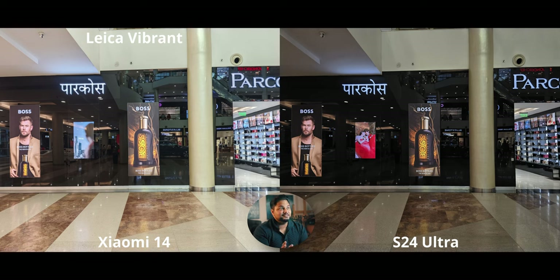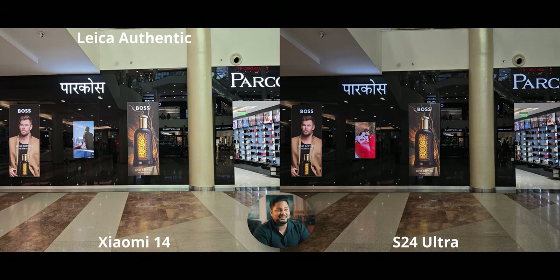Starting with color profiles — both phones set to vibrant. This comparison has a mix of indoors and outdoor shots from a mall. The lack of Leica Vibrant is not my favorite; it doesn't have the contrast or punch and can look overexposed. The S24 Ultra looks a little underexposed in some cases — just look at the floor. Leica Authentic gives very natural colors with really good contrast balance.